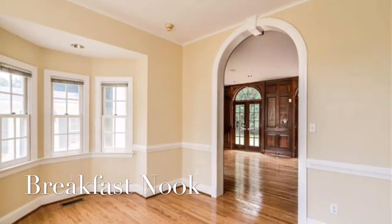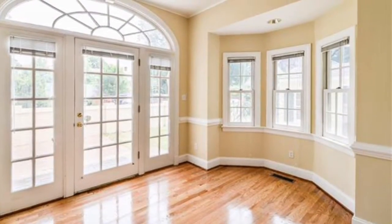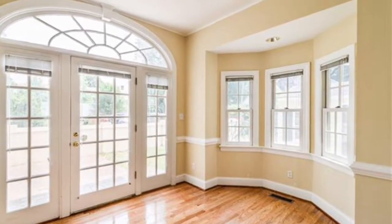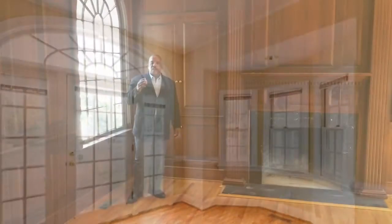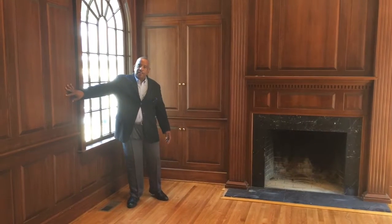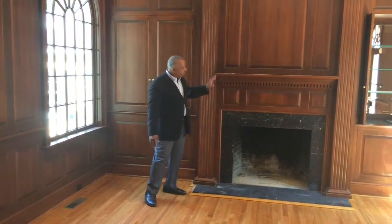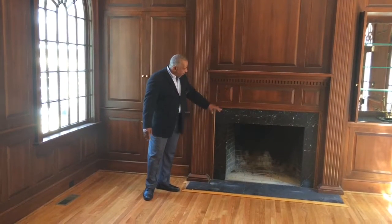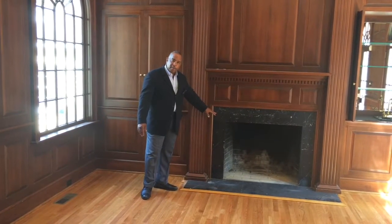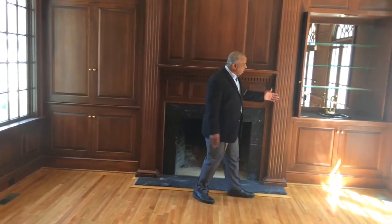This breakfast nook will enhance anyone's dining experience. Now this is the room that really makes this home, with its rich cherry paneling, the oversized mantle with dental molding, the wood-burning fireplace with marble surround, and your wet bar.